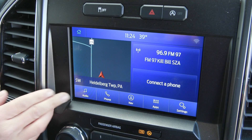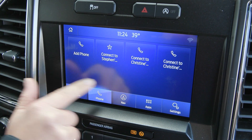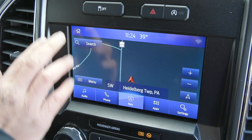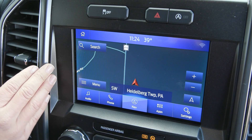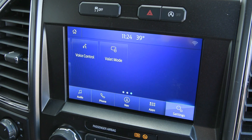Coming up to your screen, you have audio sources including Sirius XM, and when you connect your phone it'll support Apple CarPlay and Android Auto. You also have your built-in navigation here with your voice activation and many other features to make this vehicle your own.